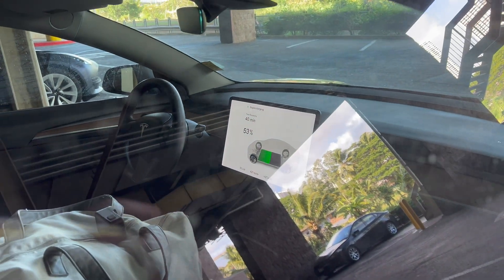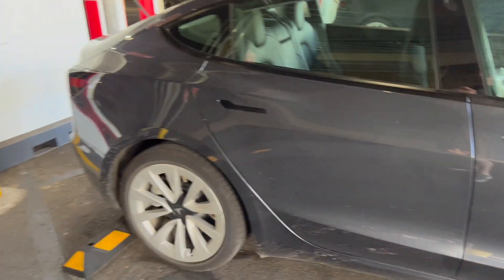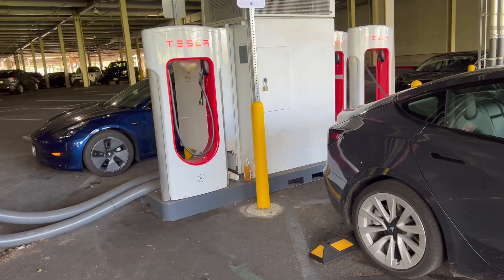We're actually going up to 100% because we're doing a lot of driving today here on the island. It's not normal to do, but we want to have a full charge good to go.